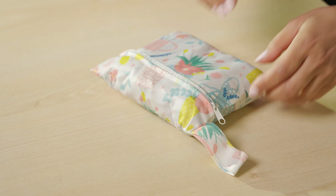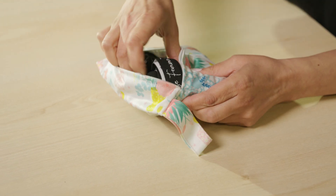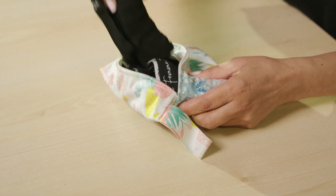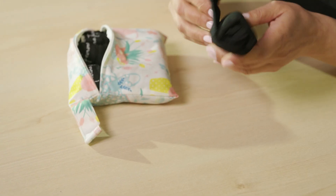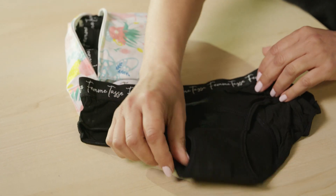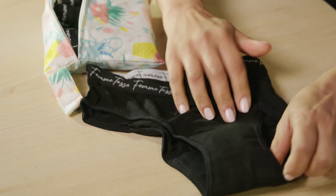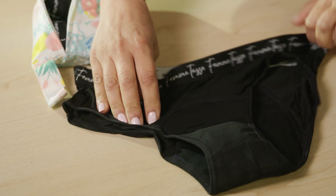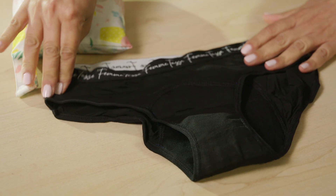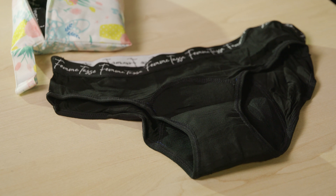Period underwear is also an option you might choose to use. These come in a range of absorbencies to suit different needs throughout your menstrual cycle. They look just like any of your other underwear options but contain absorbent layers, perfect for wearing during your period. Depending on how heavy your flow is, there are different options to choose from, and they can be worn for up to 12 hours at a time.